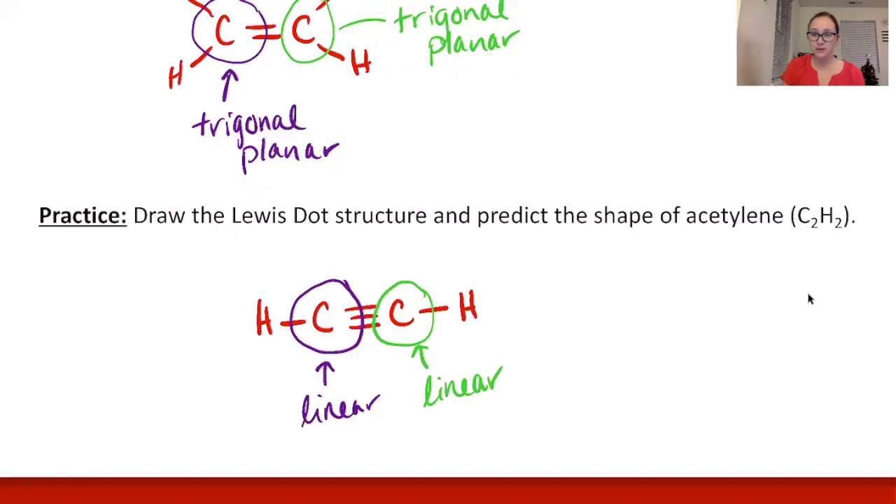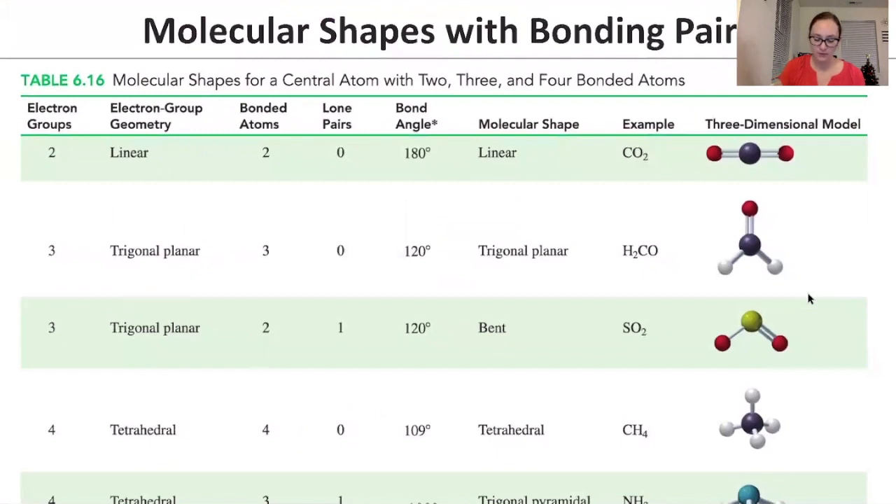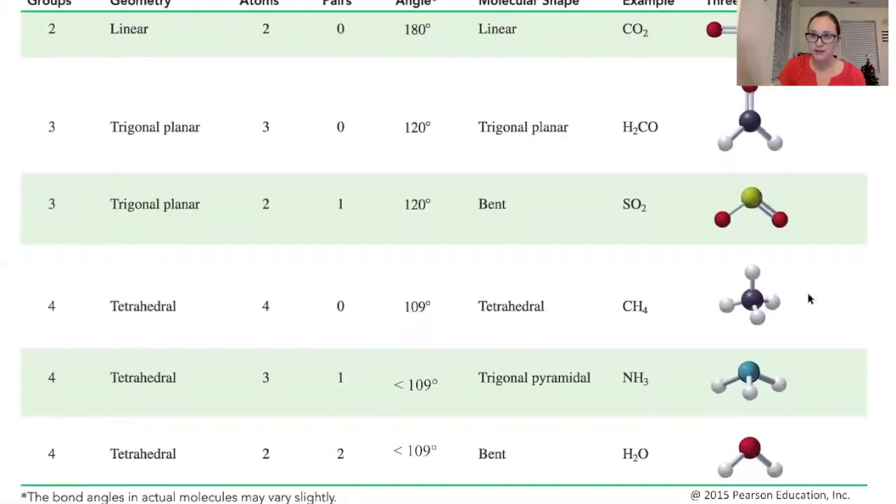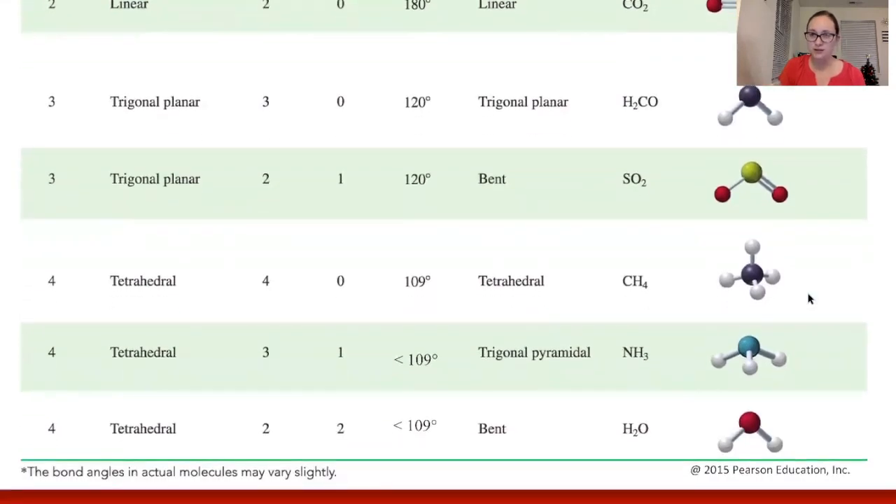That's where we'll end this video, having gone through all the molecular shapes. Take a moment to study them. On the next page there's a chart summarizing all the shapes in one slide. The next video will have practice problems working through Lewis dot structures and predicting molecular shapes.